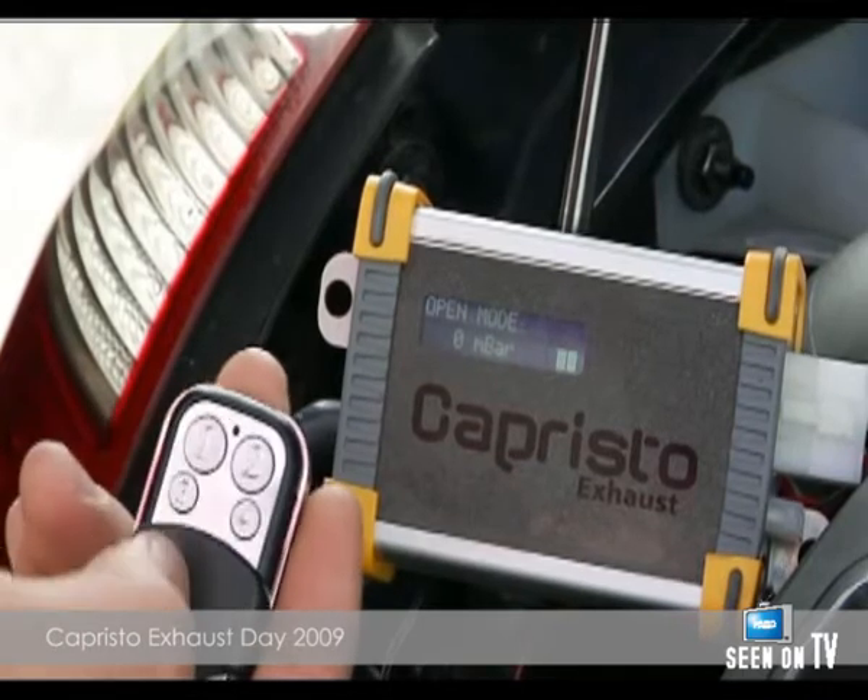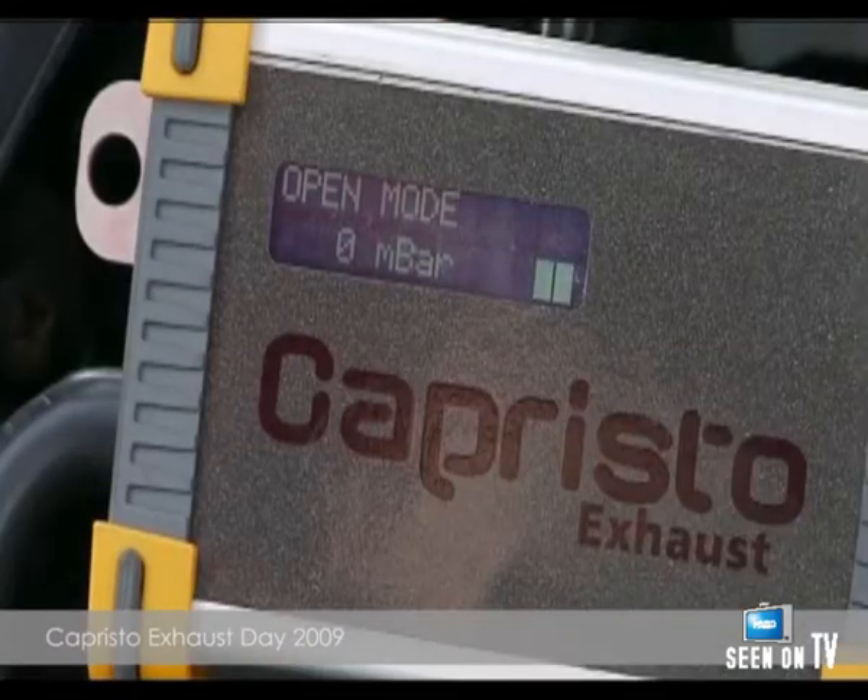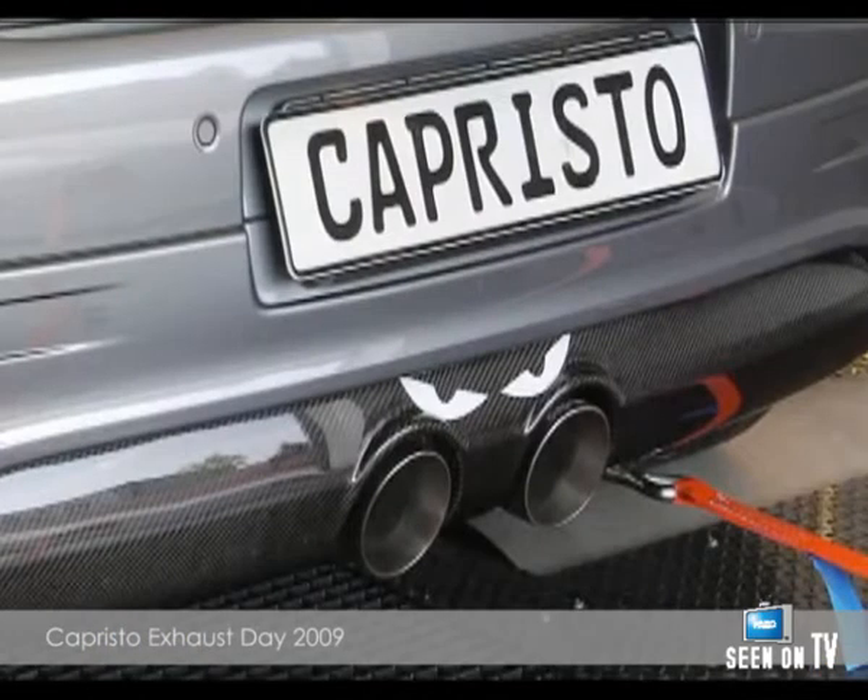In the open setting, the maximum output is increased in the upper rev range and the engine sound structure is emitted almost unfiltered. These modes are activated by remote control.